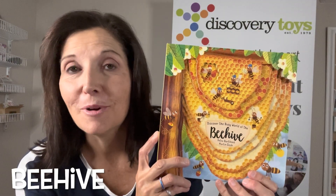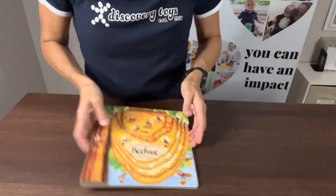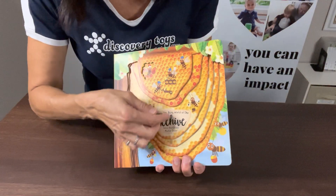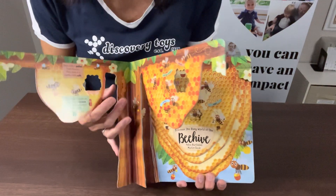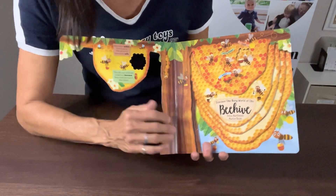We offer some really cool books on our line, and this beehive book is one of my new favorites — Discover the Busy World of the Beehive. So let's see what this book has to offer. It's a board book, so I like that. It's very sturdy. It talks all about the beehive, the different bees in the hive, and the jobs that they do.